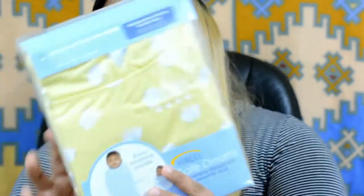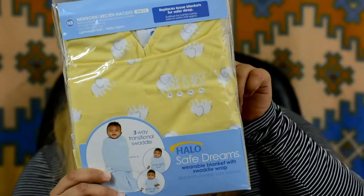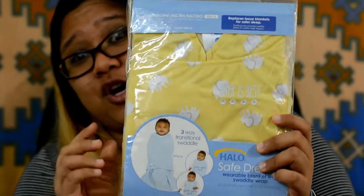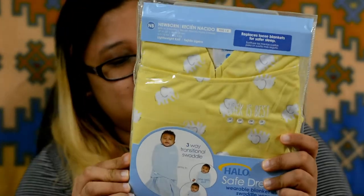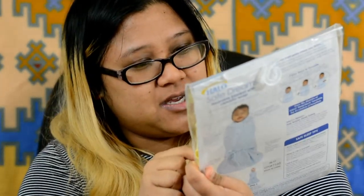The next thing I got was a gift from my old job. It's a baby item — I think it's really cute, though I don't love the color since it's yellow. It's a three-way traditional swaddle wrap. It's called a Safe Dream Wearable Swaddle Wrap, and swaddling baby is good. It has little elephants on it and says 'back is best.' I think that's really cute.